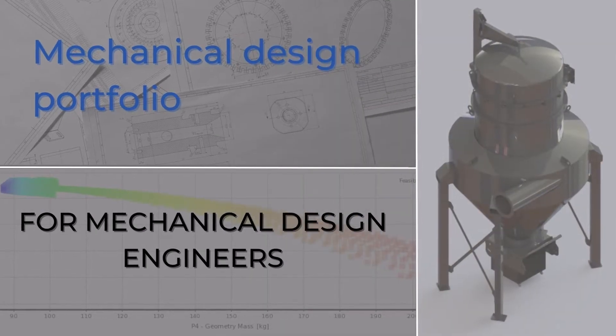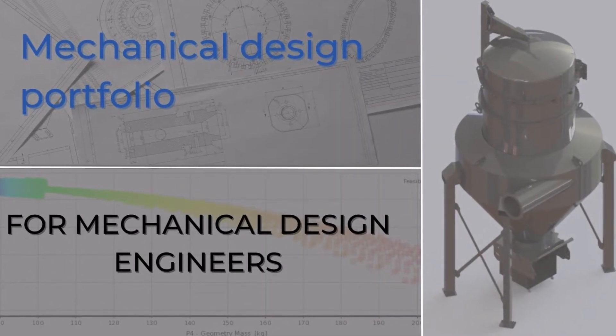Hello Newtonians! In this video, we are going to learn about Mechanical Design Portfolio.